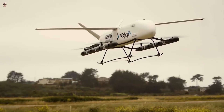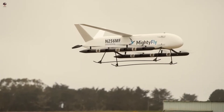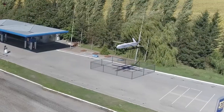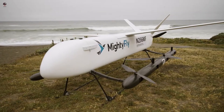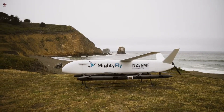Mighty Fly, based in the San Francisco Bay Area, was founded by CEO Manul Habib and CTO Scott Parker. The two met while working at rail-launched UAS delivery company Zipline, where Habib led flight controls and Parker was a senior mechanical engineer, but they realized a need for a larger autonomous aircraft with greater cargo capacity.